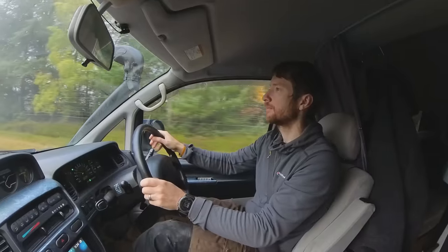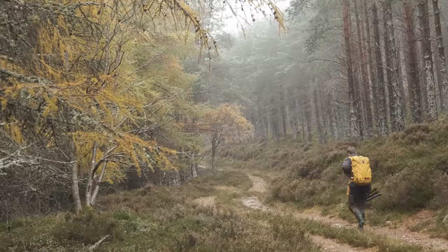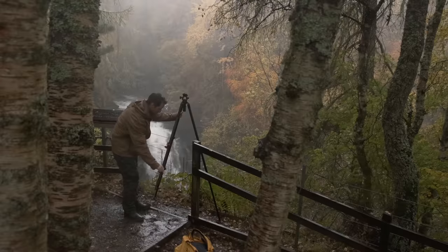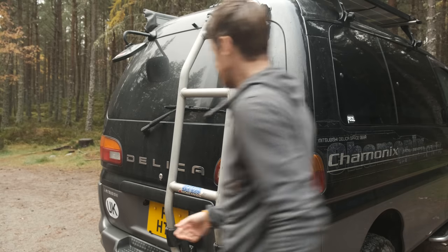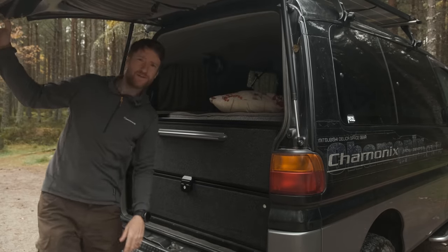I'm currently making the long drive to the Cairngorms National Park in Scotland. The autumn colours are peaking right now and I'm desperate to get out there, immerse myself in nature and indulge in nothing other than a couple of days of autumnal landscape photography. That's exactly what we're going to do in this video.